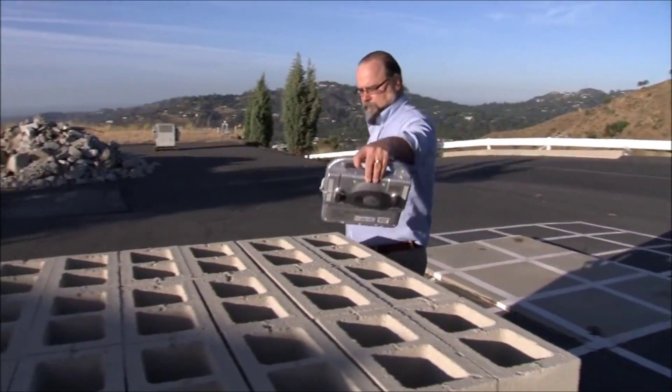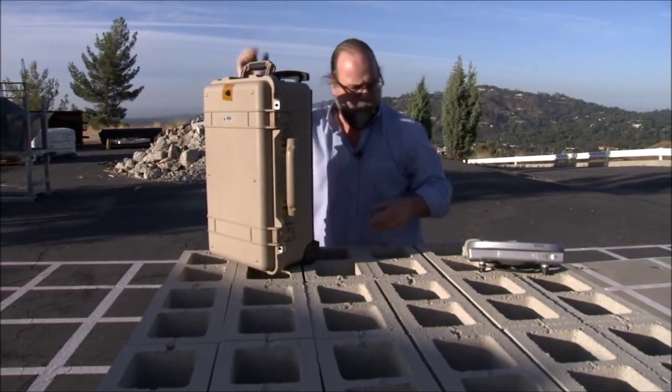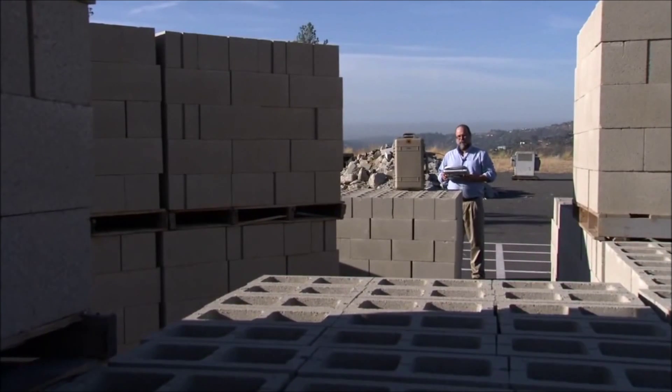The whole unit itself weighs less than 20 pounds and will be able to be hand carried. It fits in overhead compartments of aircraft. It fits in the trunk of a car. It's very portable and will be easy to use. This is probably the greatest advance in the last 30 years.